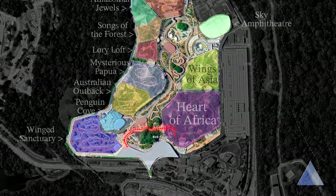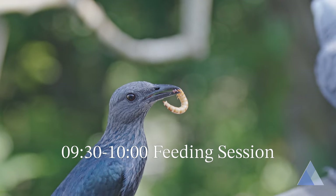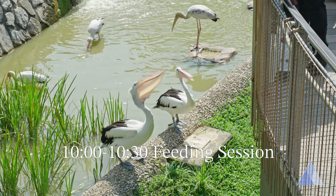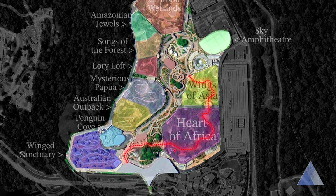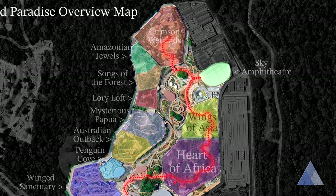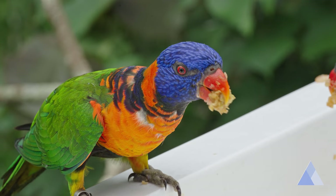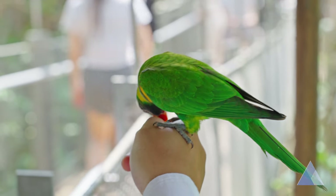Join in or at least watch the 9.30 feeding session. Next, follow the boardwalks to Wings of Asia and try to watch the 10 o'clock pelican feeding session. Then follow the Bali Arch to get to the Sky Amphitheatre — you should be able to catch the 10.30 show, Predators on Wings. The show takes about half an hour, after which you can visit the Crimson Wetlands which is just beside the Sky Amphitheatre. It will be good to catch some rest and some food here. I suggest bringing your own food, maybe some sandwiches, so you can save some money. Remember to eat outside of the aviaries.